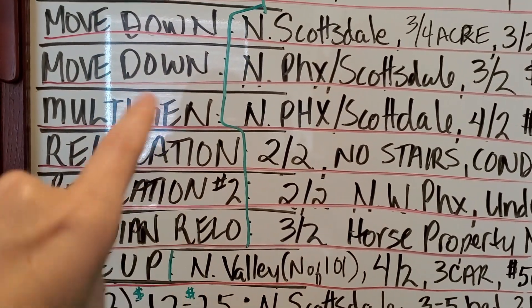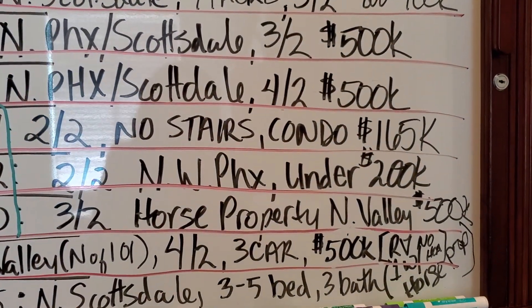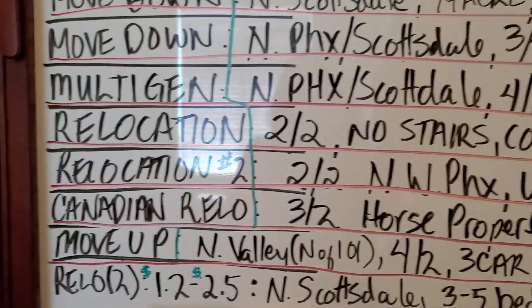Another couple looking to move down — North Phoenix or North Scottsdale. They're looking for three bedroom, two bath, about 1,500 square feet, up to $500k.